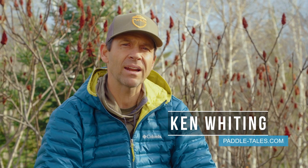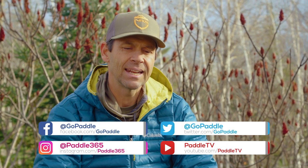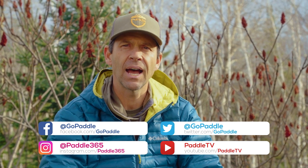Hey everyone, Ken Whiting here with Paddle TV. This week we're talking about gear that you should splurge on this holiday season if you're a paddler — maybe not all of it, but maybe one or two. Before we get into it, please hit the subscribe button if you haven't already, and hit the notification bell so you get notified whenever a video goes live.